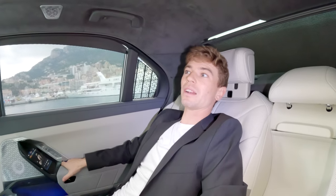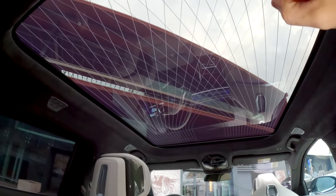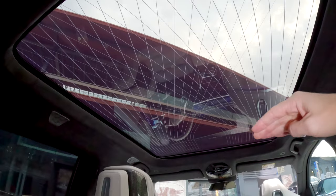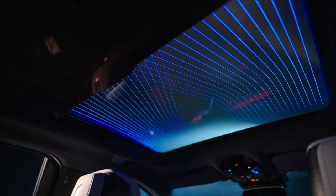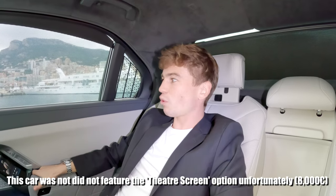Another really cool detail I haven't personally seen in another car is the lighting included in the panoramic sunroof. Having a full panoramic sunroof is already a really nice touch, but having it with lighting included is pretty spectacular — I'd say it's BMW's equivalent to the Rolls-Royce starlight ceiling.